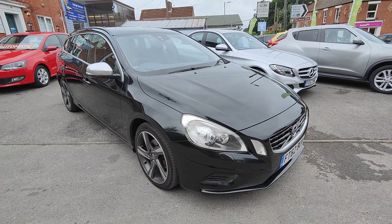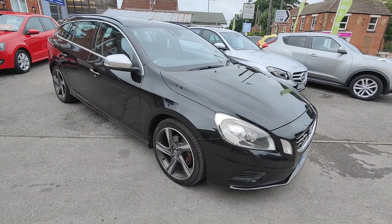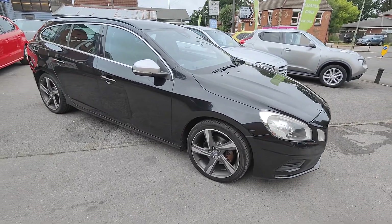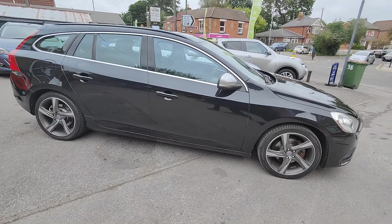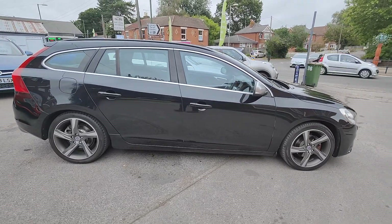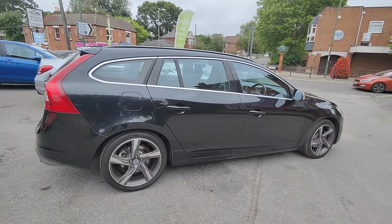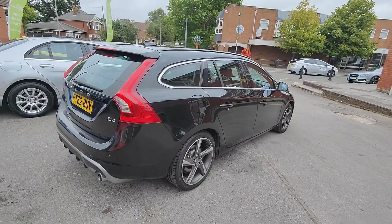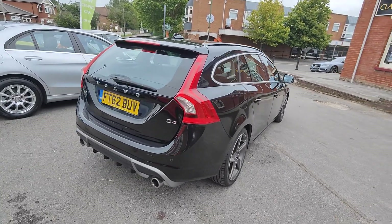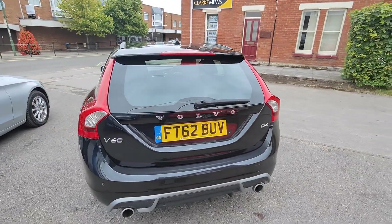Today I'd like to show you around our latest car — it's a 2012, 62-plate Volvo V60. This is the two-litre diesel D4 R-Design, finished in sapphire black metallic with 18-inch alloy wheels. Absolutely stunning design car and really lovely to drive, in fantastic condition. Being the R-Design, you get all sorts of specification.